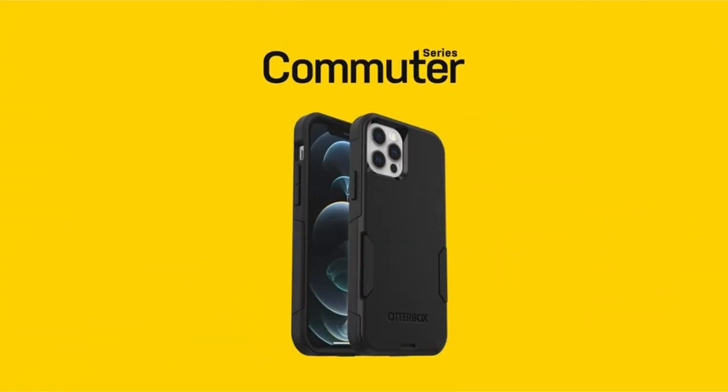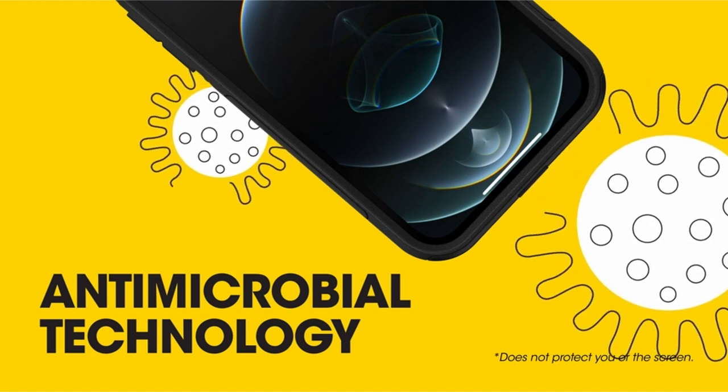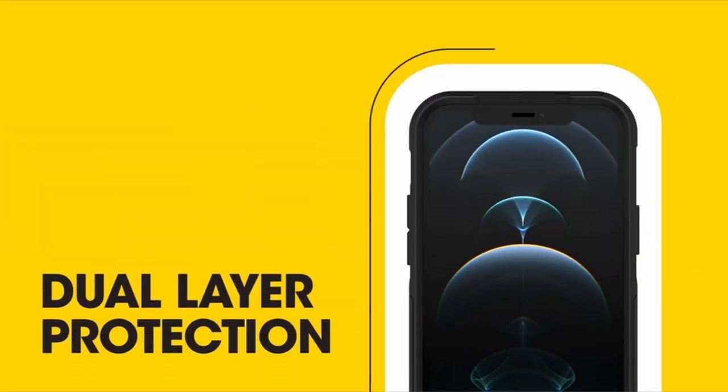So guys, this was the video about the best iPhone 13 Pro Max cases in 2023. All the links are given in the description — do check them out. If you enjoyed the video, hit the like button and subscribe to our channel for more videos. Thank you.